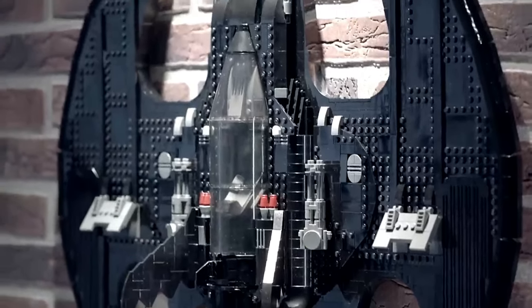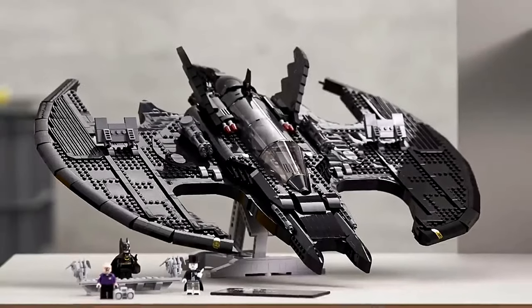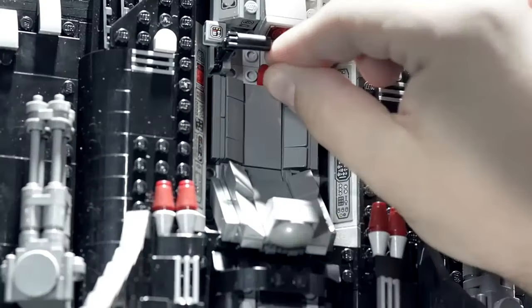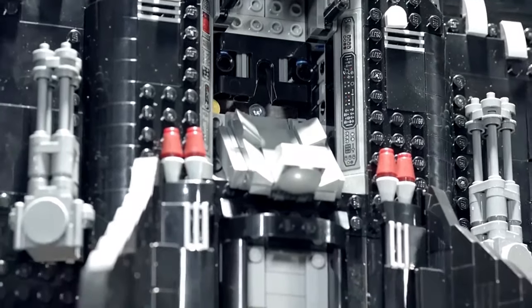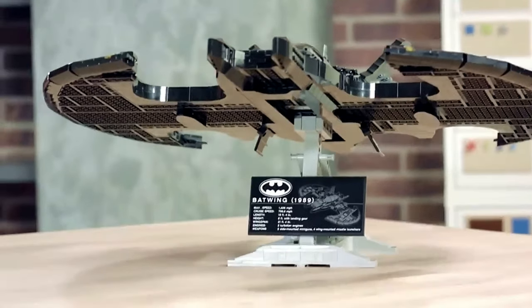Details include a removable canopy, adjustable flaps, and a complete interior. While predominantly black, it features occasional bright elements. The designers ingeniously incorporated a special brick for wall hanging, employing a secure locking system to prevent accidental dislodging. Alternatively, the model can be displayed on a stand with a stylish nameplate.